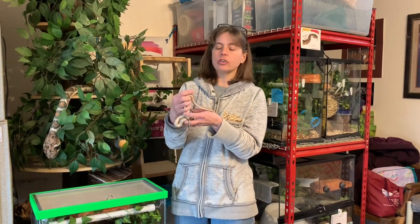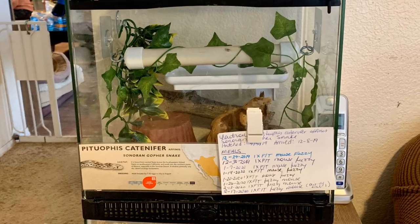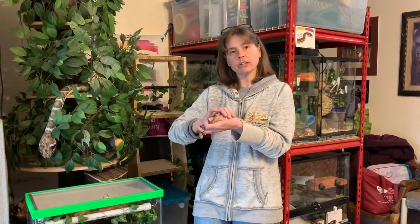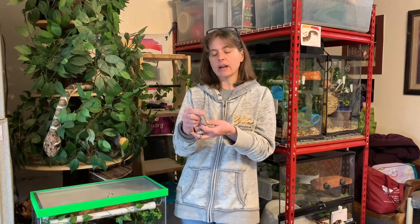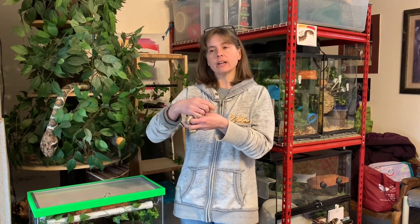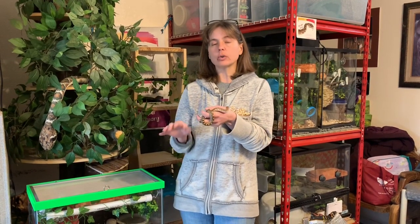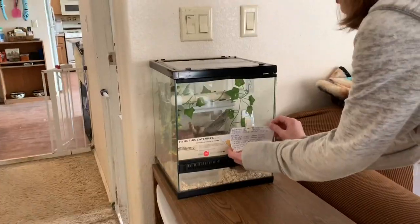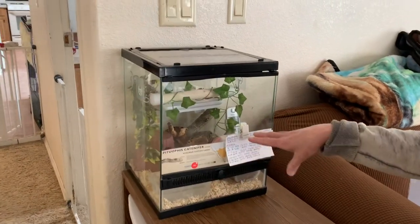I set him up into a terrarium — I'll get some shots of his terrarium in a minute. It's a 12 by 12 footprint and 15 inches high. I set him up with a thick layer of aspen bedding, two or three inches thick. He has a hide on the warm side and the cool side, a humidity hide, a large water dish, two logs to climb on, some shelves, and some perching. So he has both ground space and arboreal space, as well as a fossorial area where he can burrow.